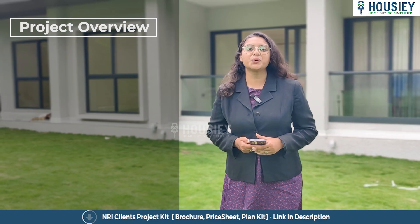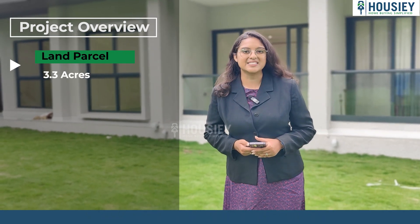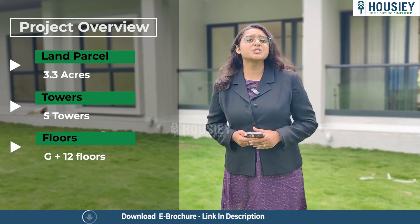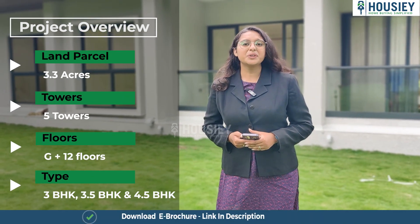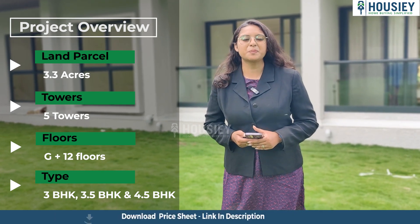First is the project overview. Pristine Kaira has been constructed on 3.3 acres of land parcel consisting of five towers with ground plus 12 floors, having 3 BHK, 3.5 BHK and 4.5 BHK premium residences.